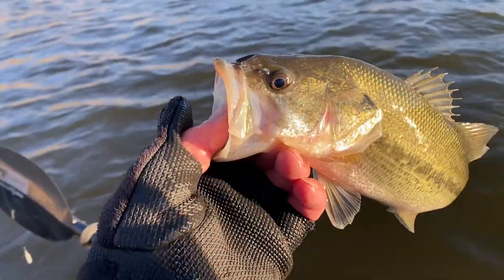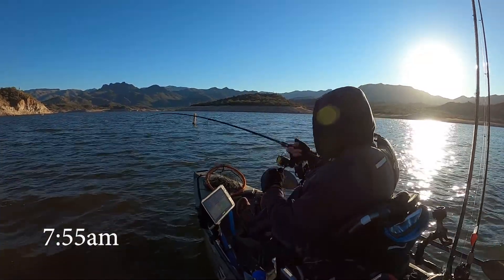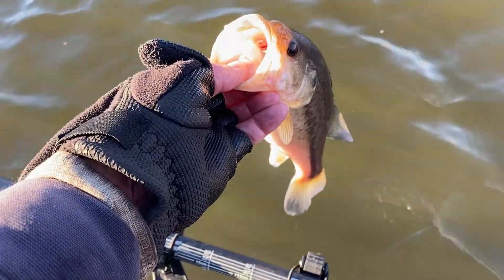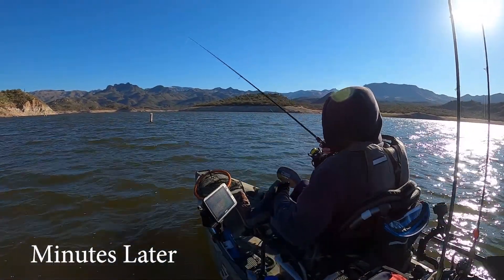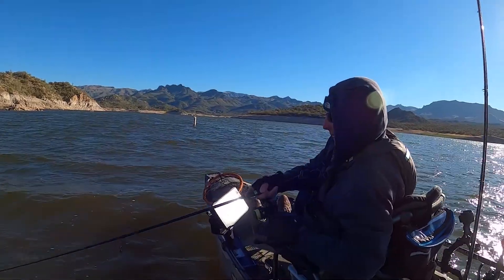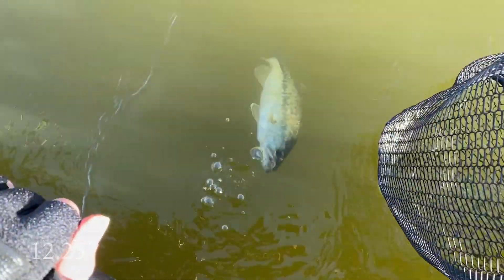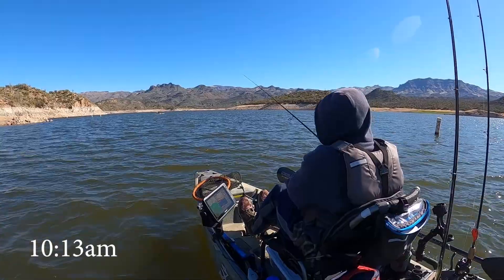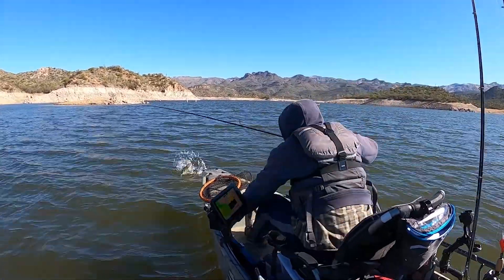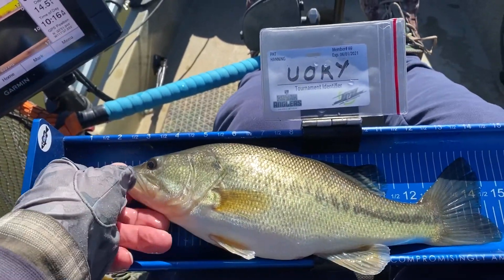It ain't much but it's keeper number one — I'll take it. Keeper number two. Number three, they need to get a lot bigger. Thanks guy. 13-incher, fish number four.